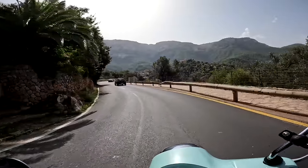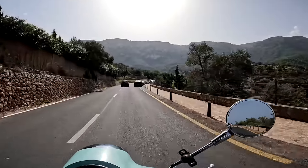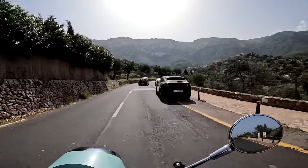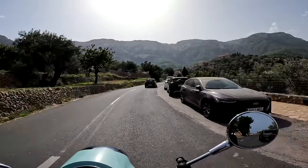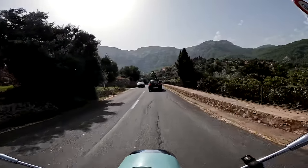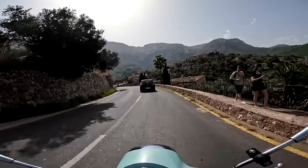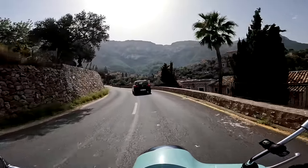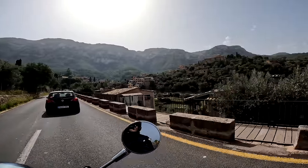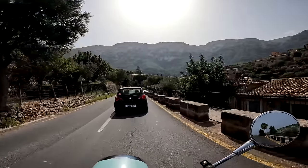We are in the outskirts of Deia now — here is the village up on this hill, it's an absolutely amazing looking place. We just passed on our left the house where Robert Graves, the English poet, used to live. He was one of the first to settle the village apparently, and according to Wikipedia this was a very popular spot with incoming Brits and Germans. You can see why — just look at it, lovely spot.